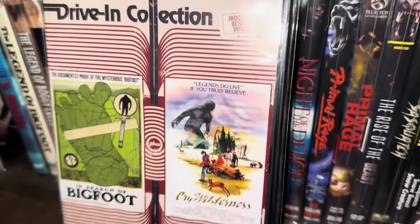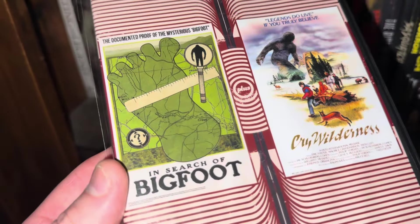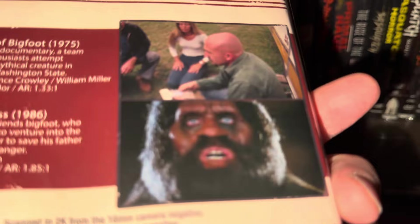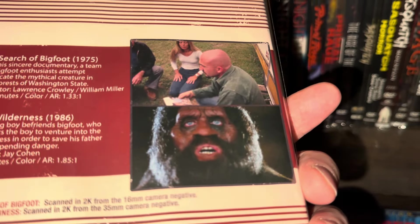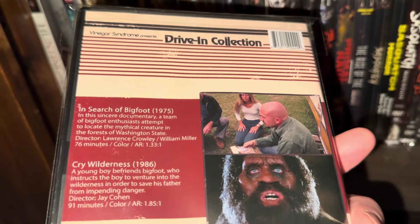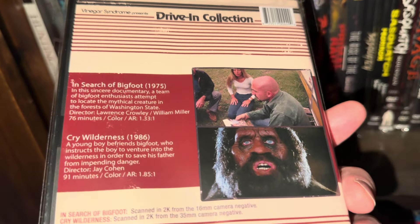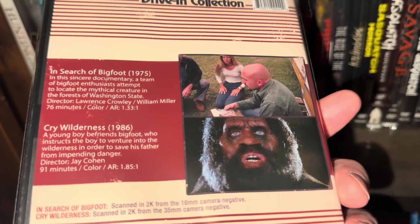This one is from Vinegar Syndrome — a DVD I bought years and years ago. It has two movies on one disc — a twin bill. You have In Search of Bigfoot and Cry Wilderness. That Bigfoot kind of looks like Franco Harris a little bit. In Search of Bigfoot is a documentary from 1975, and Cry Wilderness is a kind of family movie about a boy who befriends Sasquatch that came out in 1986.